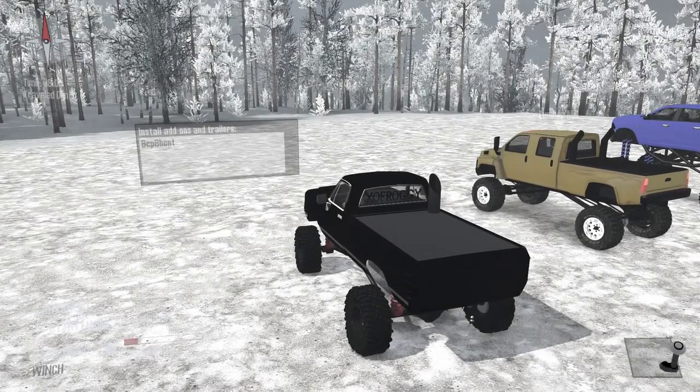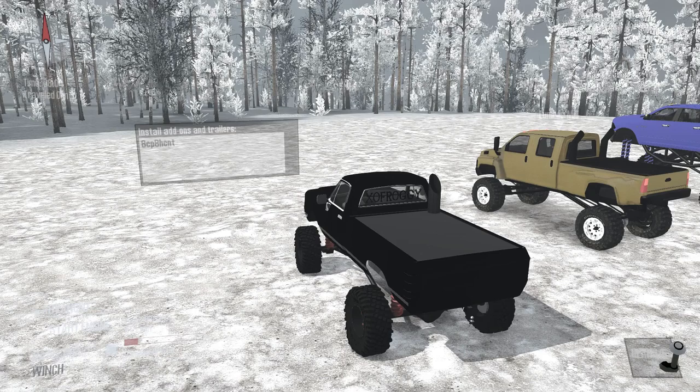Howdy y'all, Riggs here, and we are back with Spintires Mudrunner on Rigs the Indoors.